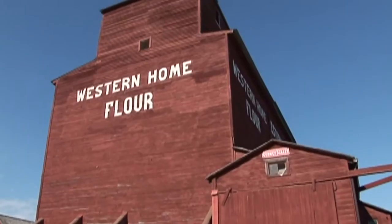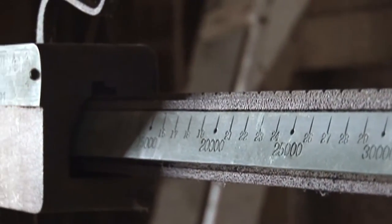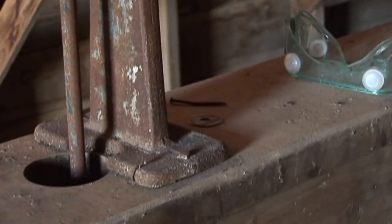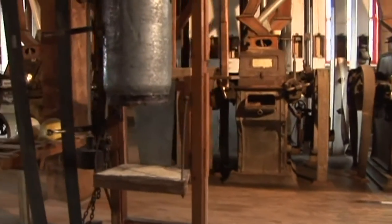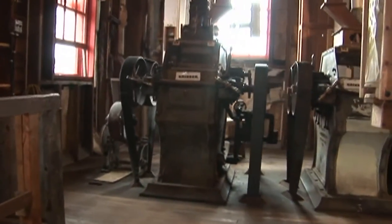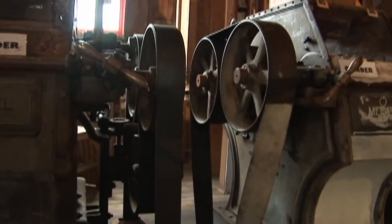The elevator section of the building involves a scale room, where the material would have been scaled and the product determined quality-wise. It was then elevated into the elevator, which has eight storage bins, each holding about 2,500 bushels — roughly a million pounds of grain if full. The flour mill could mill 600 pounds of flour an hour. To the untrained eye it appears a fairly large facility, but 600 pounds an hour is not an economical situation in today's market.